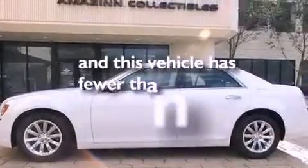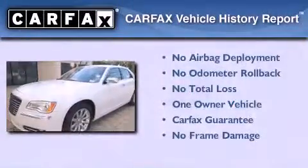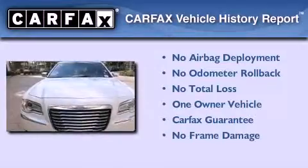This vehicle has less than 22,000 miles. This Chrysler has had only one owner and it qualifies for the Carfax buyback guarantee.